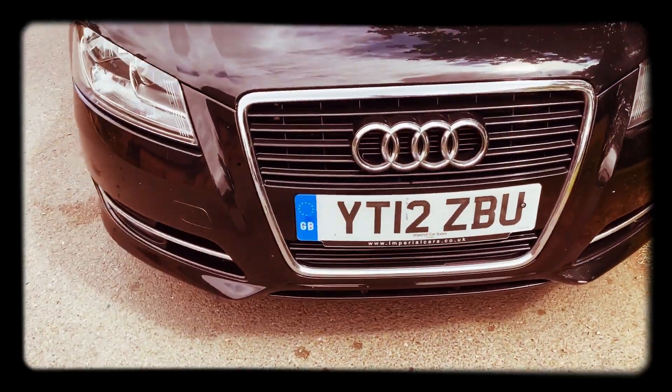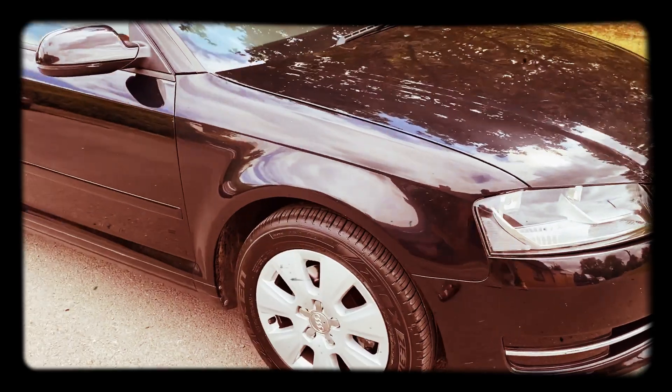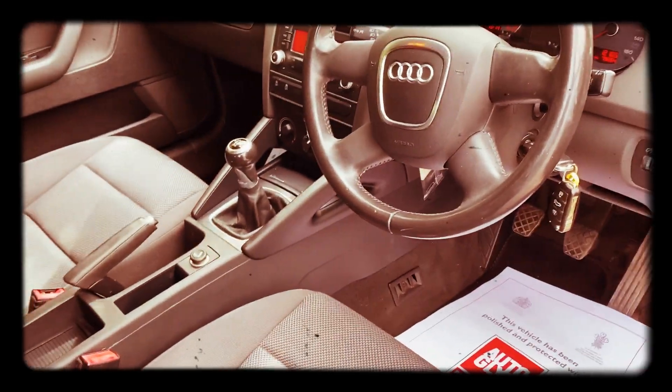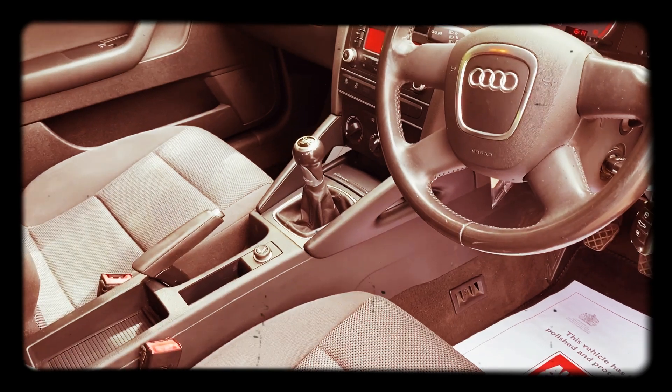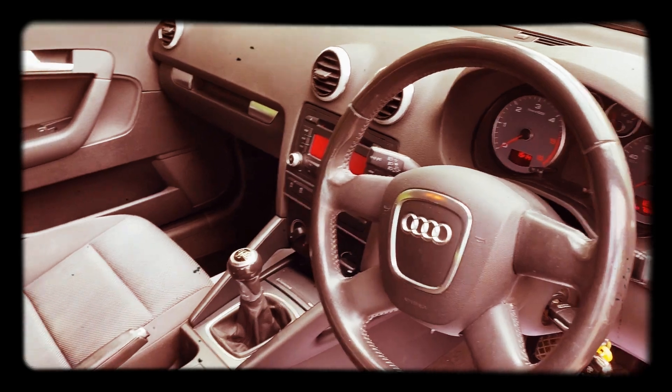Nice looking little car, very nice to drive. It has a cloth interior, air conditioning, and a CD player, showing 79,264 miles on the clock.